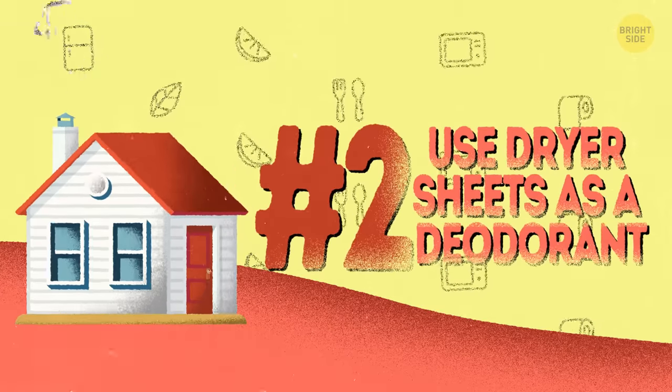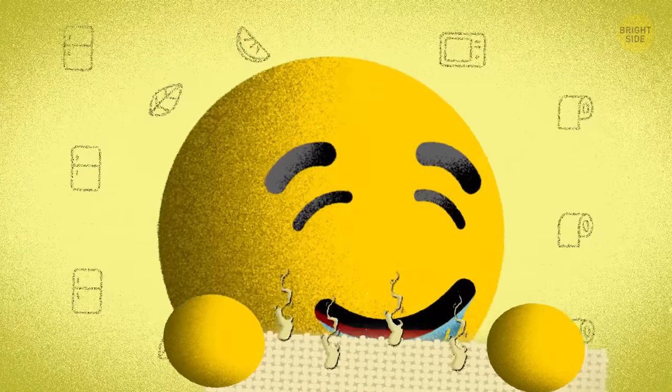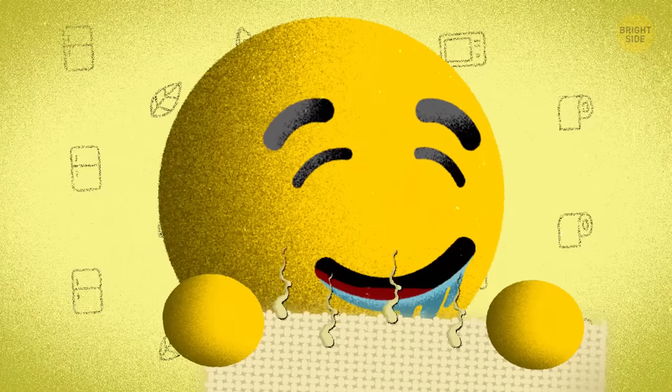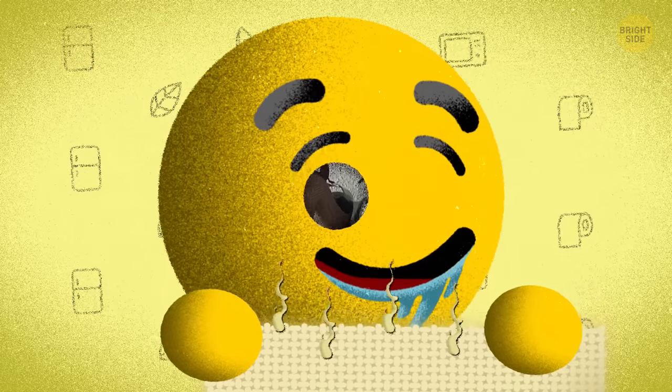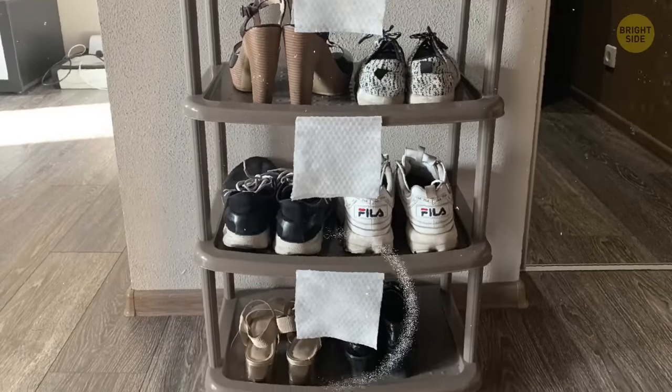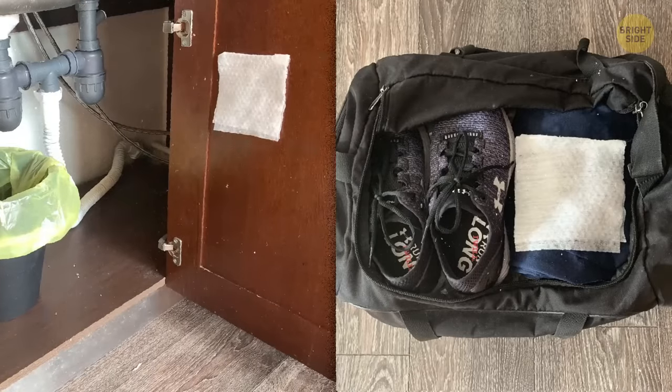2. Use dryer sheets as a deodorant. Everybody loves the smell of fresh linen, but not everybody knows that the dryer sheets can work for other purposes as well. Place them in shoe closets, musty areas, trash cans, and gym bags. The sheets will soak up the odor.